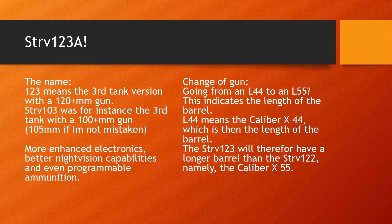The changes will be substantial and enough for the Swedish army to not call it a Strv-122BCD or whatever. In the eyes of the army, this is a completely new tank, and therefore it will become the Strv-123.